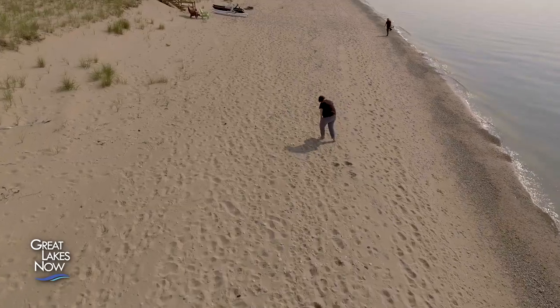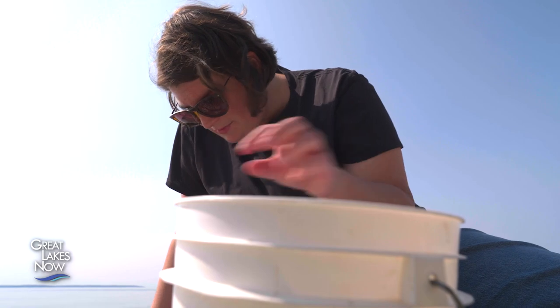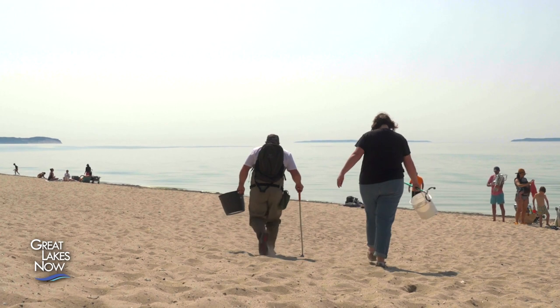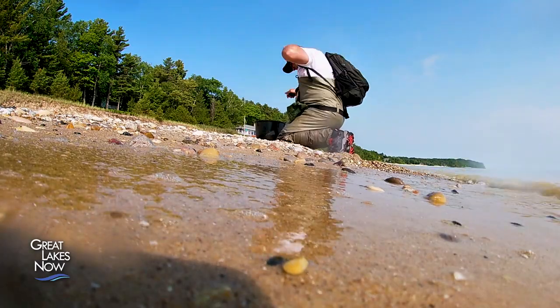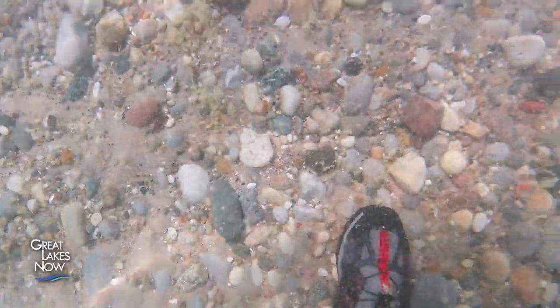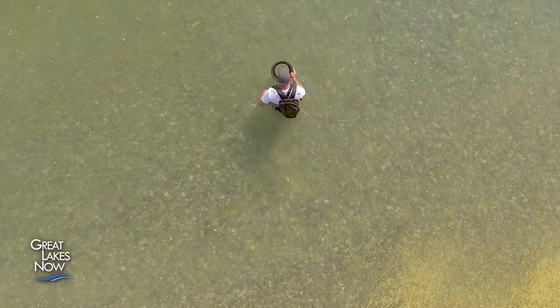They've come to Vans Beach on the Lake Michigan shoreline just south of Leland, Michigan. Cooper grew up in northern Michigan, spent a few summers living on a boat and sailing throughout the Great Lakes. He has a real love for and knowledge about rocks and what they can tell us about our past.